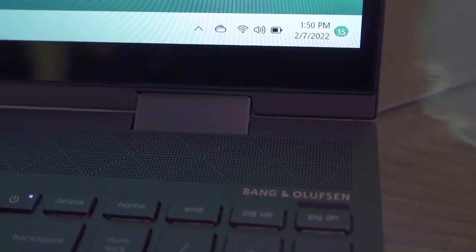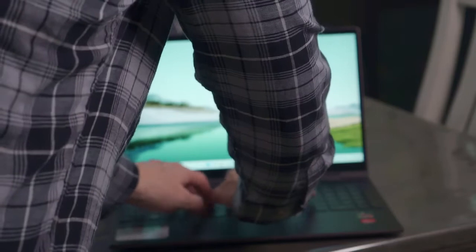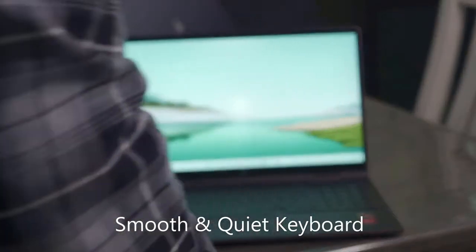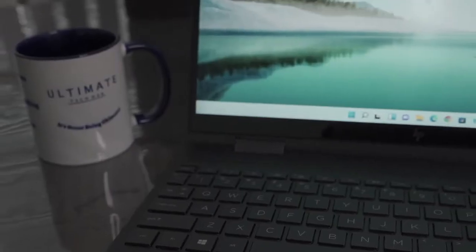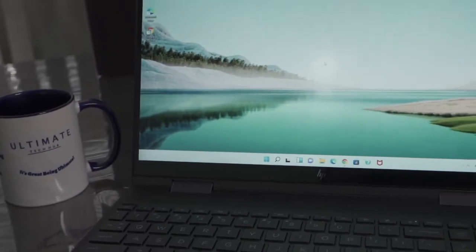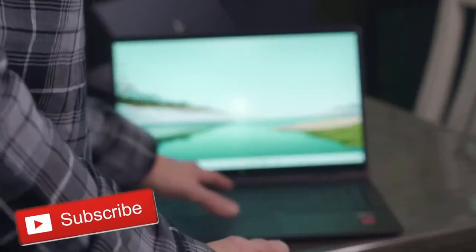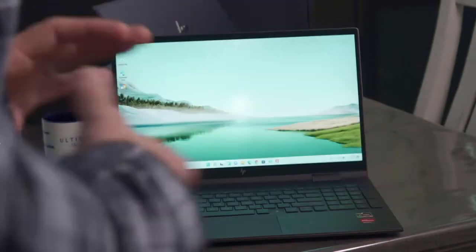Now let's test the keyboard. The sound of the keyboard is pretty quiet — it's not very loud. I like it. It wouldn't be annoying if someone nearby was sleeping; you wouldn't hear it as much. It's definitely got some noise to it, but it's not loud. So the keyboard is not loud — I like that.